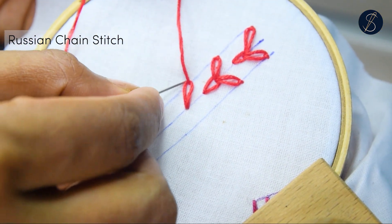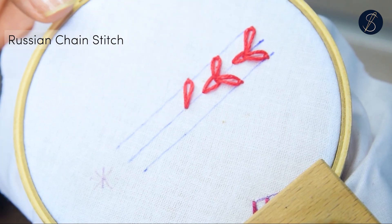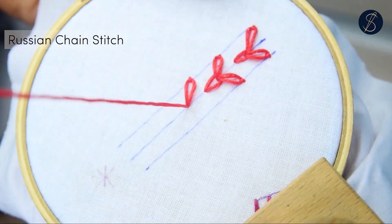The Russian chain stitch can be lined up horizontally too, but the vertical formation is the most popular way.